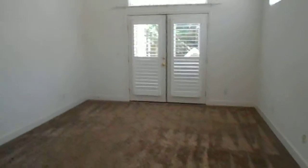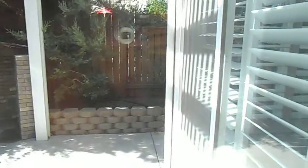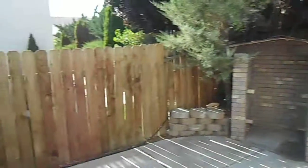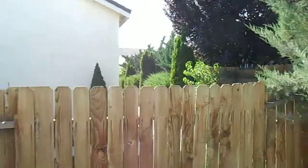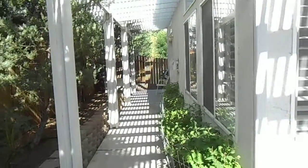Linen closet is right here. Double doors to go out to the backyard. And then the backyard — small, low maintenance. There's a helicopter above us right now. That's with the neighbors. There's your yard. There is a house back there, but it is private with all the trees. And that's it.